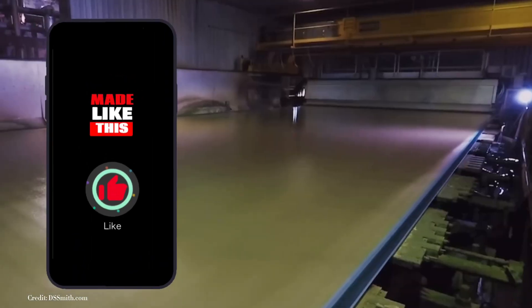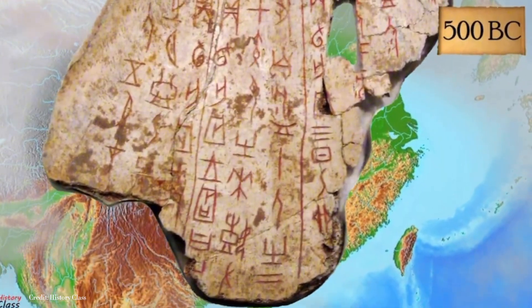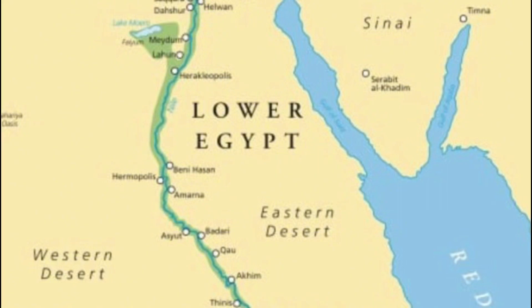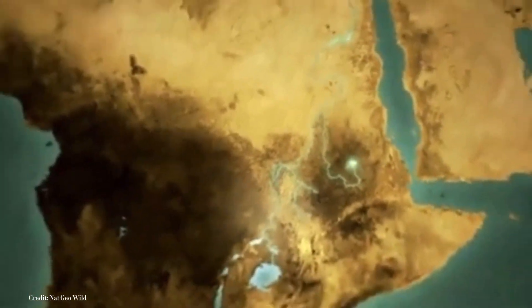Paper, as we know it today, has a history that stretches back over two millennia. Its origins can be traced to ancient civilizations where resourcefulness and necessity fueled its invention. The story begins in Egypt, where the lush banks of the Nile River yielded an abundant material known as papyrus.